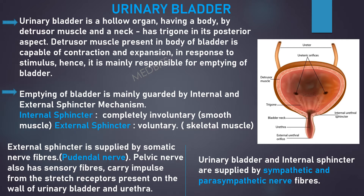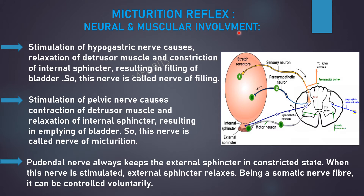The urinary bladder and internal sphincter are supplied by sympathetic and parasympathetic nerve fibers. Stimulation of the hypogastric nerve causes relaxation of the detrusor muscle and constriction of the internal sphincter, which results in filling of the bladder, so this nerve is called the nerve of filling. Stimulation of the pelvic nerve causes contraction of the detrusor muscle and relaxation of the internal sphincter, resulting in emptying of the bladder, so this nerve is called the nerve of micturition. The pudendal nerve always keeps the external sphincter in a constricted state; when this nerve is stimulated, the external sphincter relaxes. Being a somatic nerve fiber, it can be controlled voluntarily.